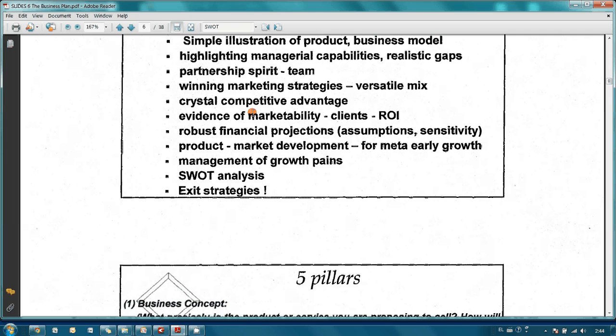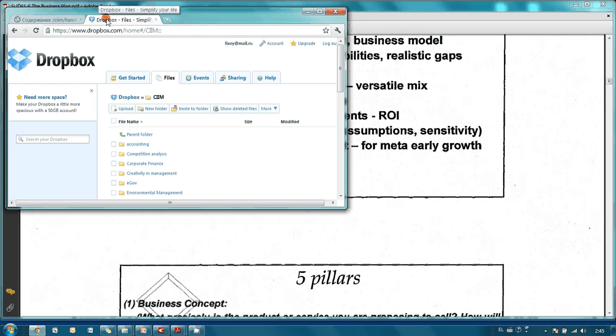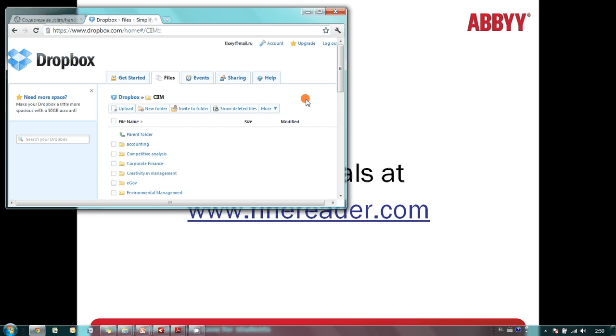In order to have access to all these materials from any computer connected to the internet, I uploaded all these searchable PDF files to my private FTP server and a cloud storage service called Dropbox. So in case I'm away from home or don't have my laptop with me, all I have to do is run a browser and either log into my FTP server or open my Dropbox account.